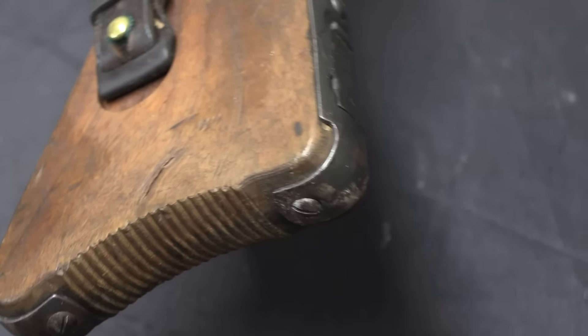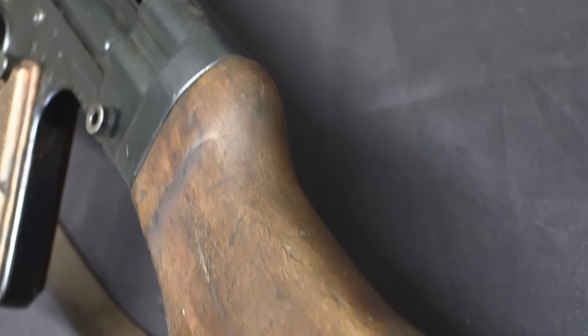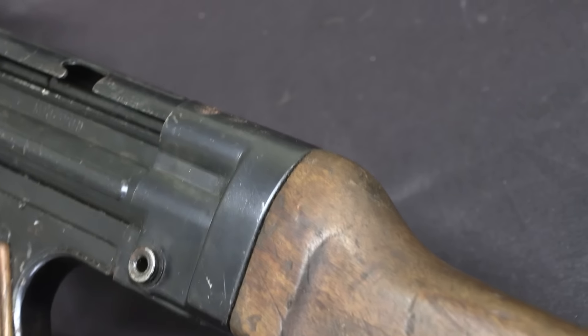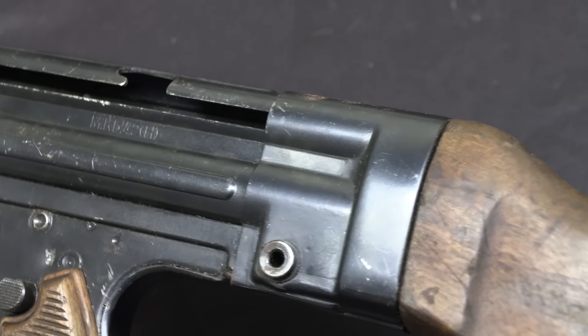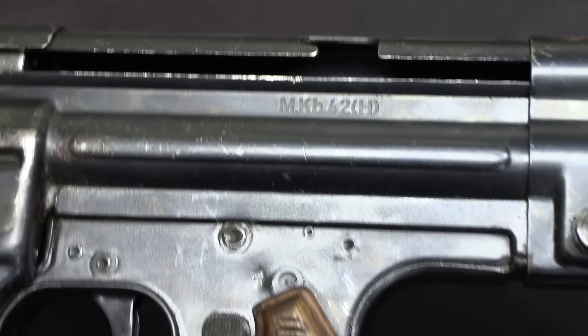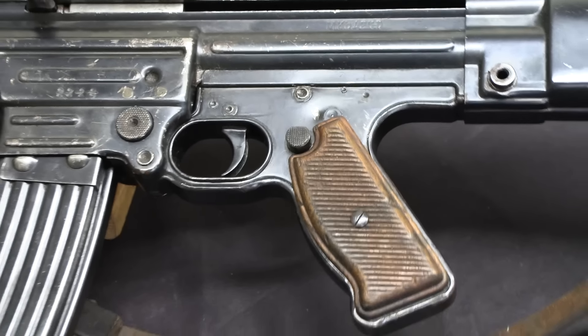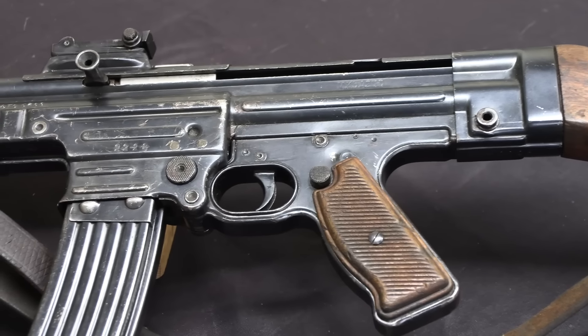50 trial guns were ready in March, and they set up troop trials in April. People were pretty excited about this — it's a game-changing sort of rifle, fundamentally better than what the German infantry had at the time with K-98k bolt actions, and conceptually better than anything the Russians or Americans had as well.